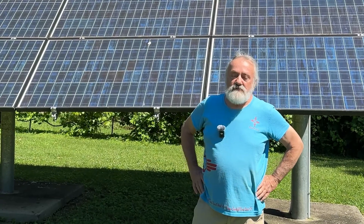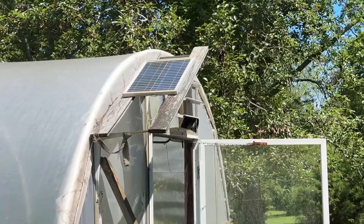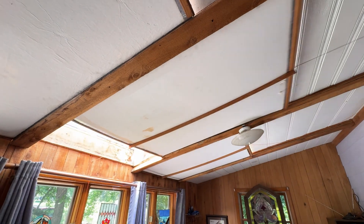Hello, I'm Eric, and this is my home in Nashville. We have a lot of energy-saving and energy-efficient features I'd like to show you.